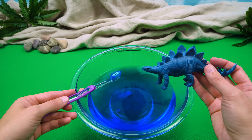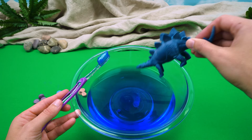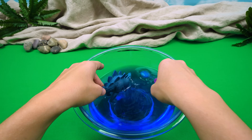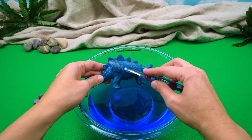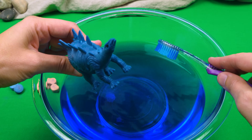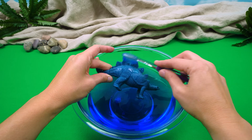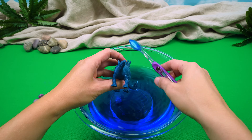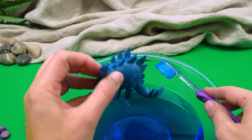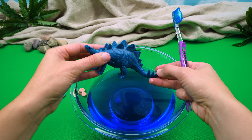All right, Stegosaurus, are you ready to get in the bath? I sure am. I am so dirty. Whee! All right, Stegosaurus, let's get you cleaned up with your blue water. Don't forget to get my feet. Oh, that's a good idea. What do you think, Stegosaurus? Do you think you're clean? Well, I certainly feel clean. What do you think, friends? Does Stegosaurus look clean to you? Yeah!